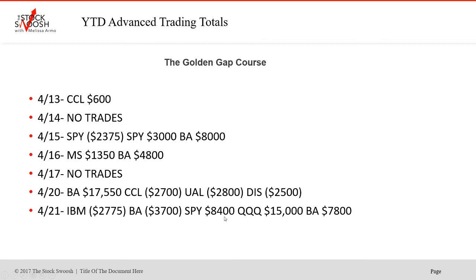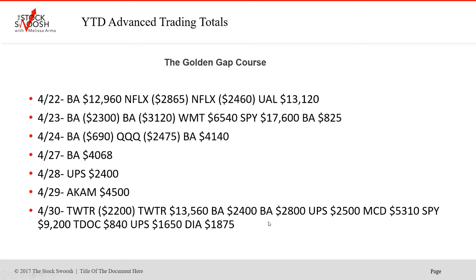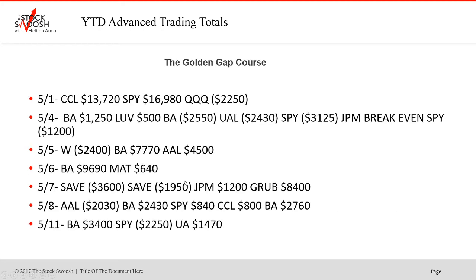Sometimes I'll do things in a group with the market — do them all together. Airlines and cruise lines were great during that period as well because they were tanking. UAL was a huge trade. SPY was a huge trade. WMT was big. More Boeing and UPS. Twitter was a great trade. Another big active day — SPY at $9,200, TDoc, UPS, and the Diamonds. That was second-quarter earnings season starting. Then into May, the market was still really, really volatile even after the initial 30-day lockdowns.